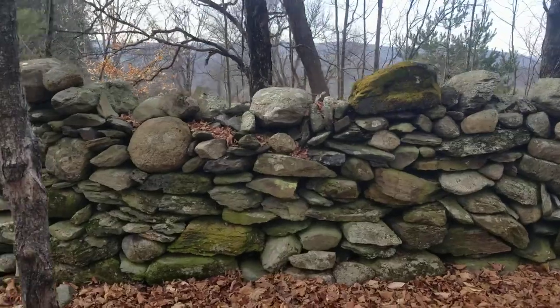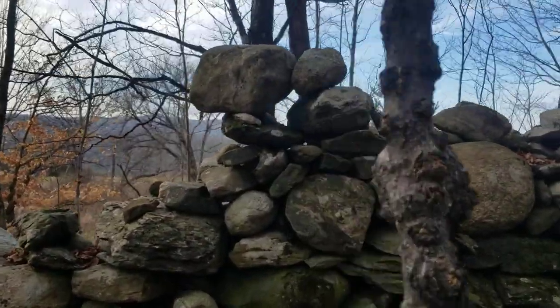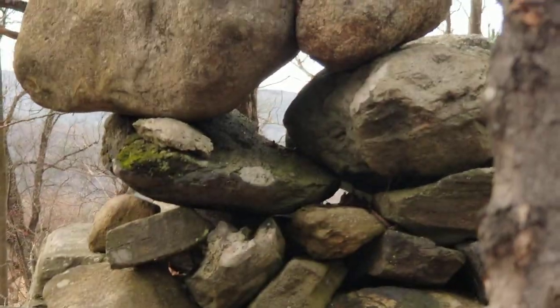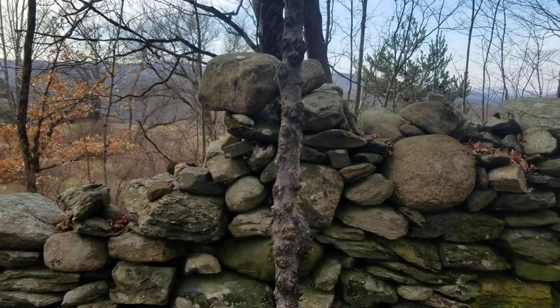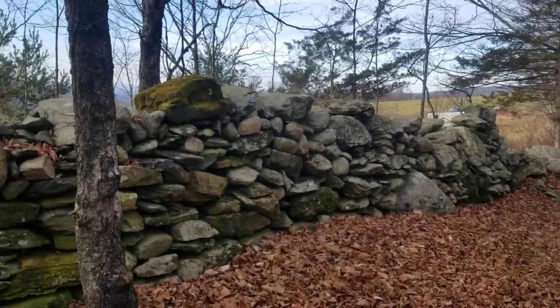I showed you the hole in the wall on the other side — there's one on this side right there. You can see the horizon. Another portal. Blessings all from strange Vermont — serpent walls of New England.